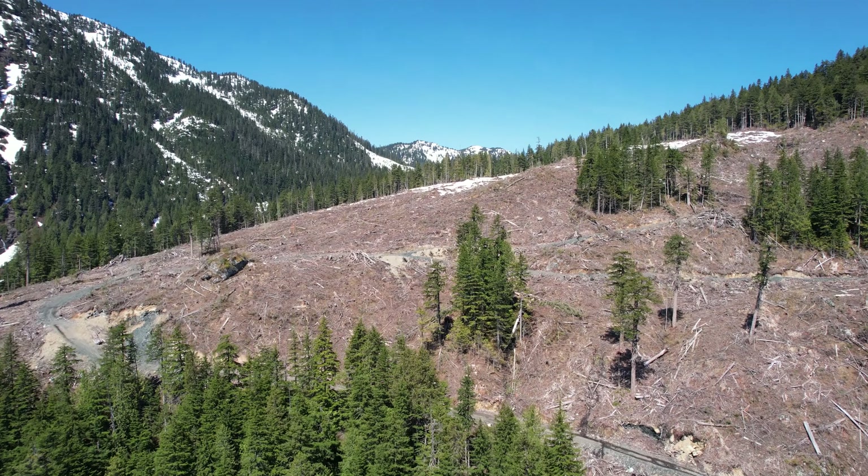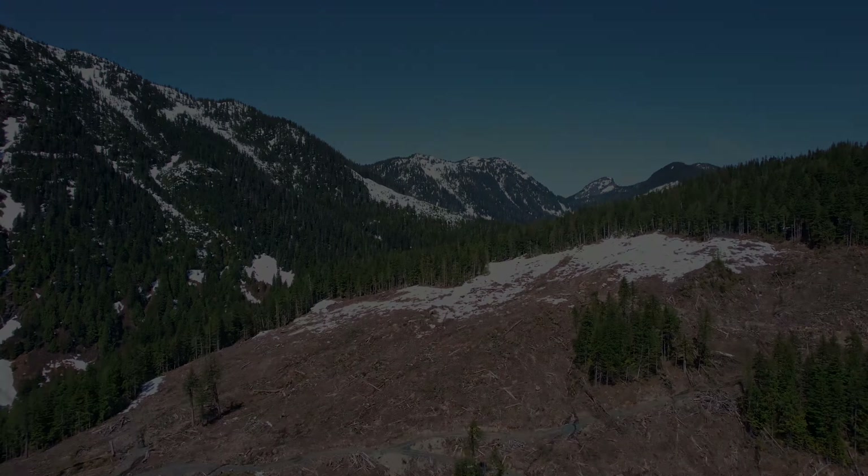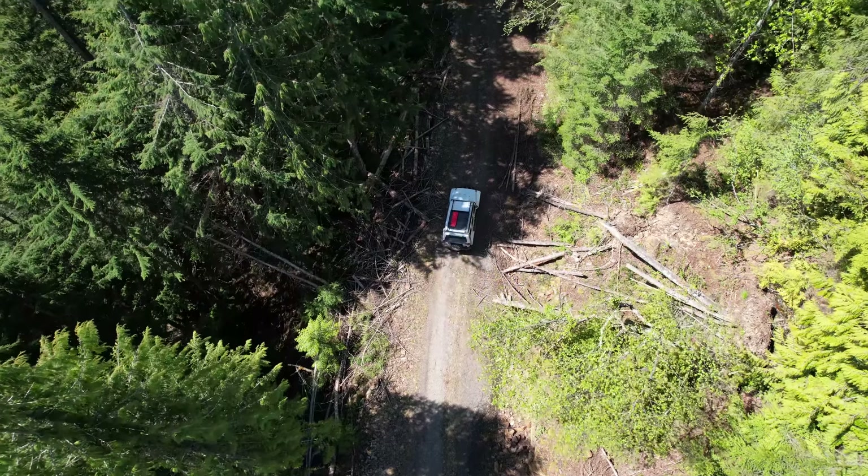When the river comes up too high to do any real prospecting, we love little adventures involving hiking, off-roading, or anything to do with our gold rush history.